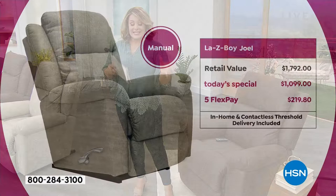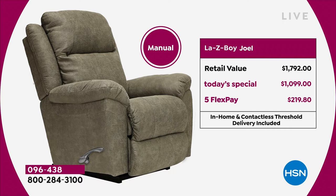Let me show you the deal we've got today. On the manual, the retail value is $1,792. Look at our Today's Special price — we're at just a little over a thousand dollars. Of course, we've got five Flex Pay and VIP financing. On the Flex Pay, you're at less than $8 a day for your brand new Lazy Boy.